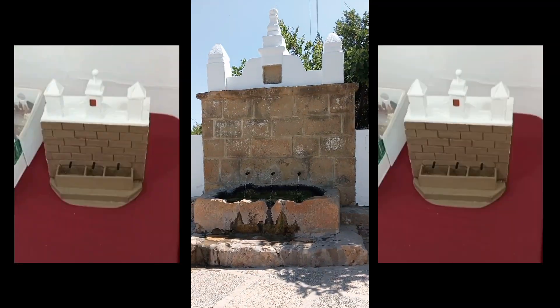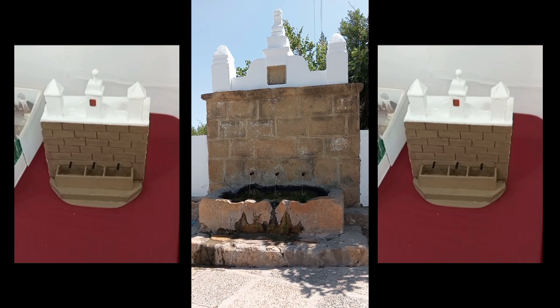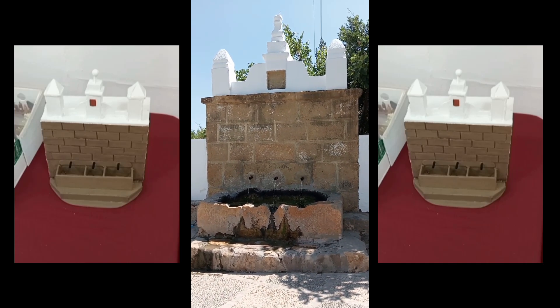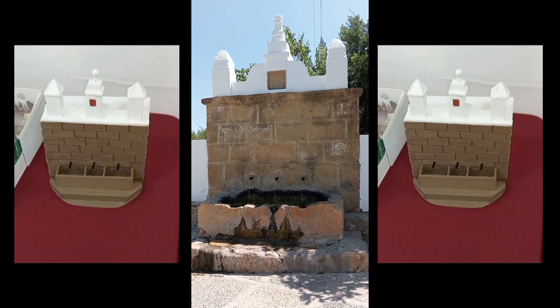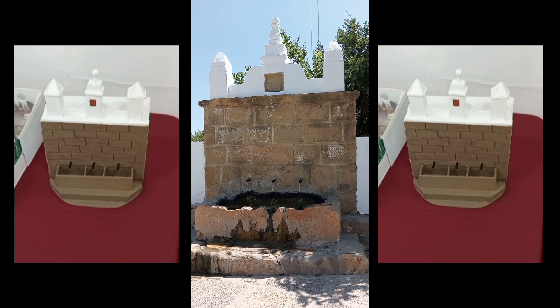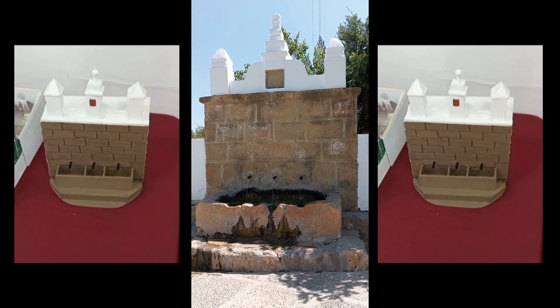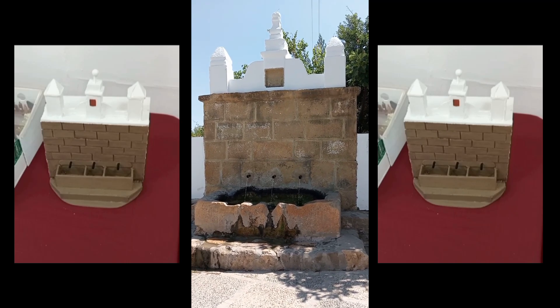La fuente María España, la fuente María España, en la que se inspira la maqueta que habéis visto antes. Tenemos un programa sobre esta fuente que podéis buscar en el canal. Hasta la próxima.